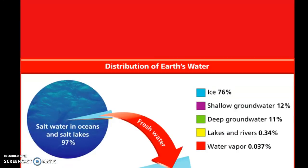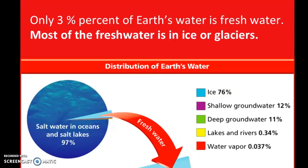Looking at this pie chart — this is really important because you are probably going to have questions on your EOG with a pie chart or some kind of data to analyze. Only 3% of Earth's water is fresh water. 97% is salt water in the oceans, and only 3% is fresh water. Most of that fresh water is stored in ice or glaciers, meaning most of Earth's fresh water is frozen. You can see in this pie chart that the tiny fresh water slice breaks down further: 76% of that fresh water is frozen — ice, glaciers, permafrost, polar ice caps.